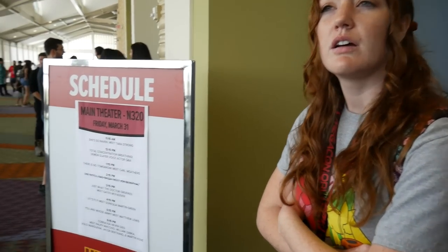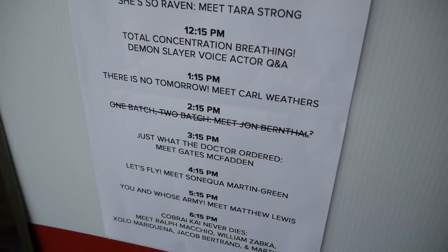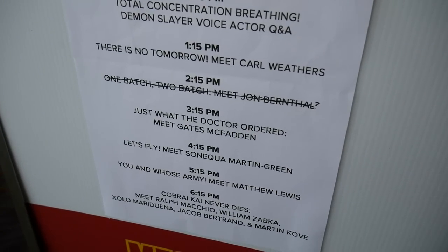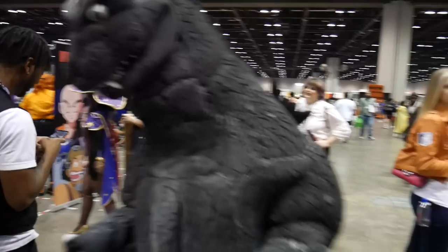They canceled Jon Bernthal — I'm not happy. We got Carl Weathers instead. Jon Bernthal got scratched for $2.15. We're a question mark on the time. All right, thank you. You're welcome.